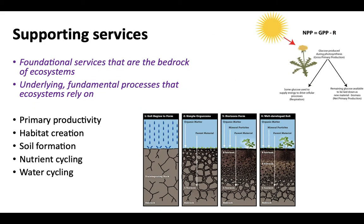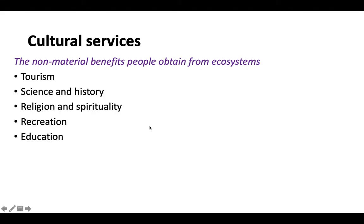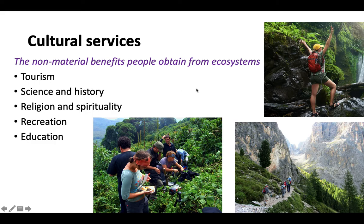The last category is cultural services — the non-physical, non-material benefits we get from ecosystems. These include things like tourism, science, history, education, recreation, spirituality, and religion. Indigenous people around the world — and also you and me — often find spiritual or deep emotional value in the world around us. You might have a deep emotional or spiritual connection to an area, a sense of home, a sense of place. That's a legitimate ecosystem service — hard to quantify, but it is a service provided to us by nature.